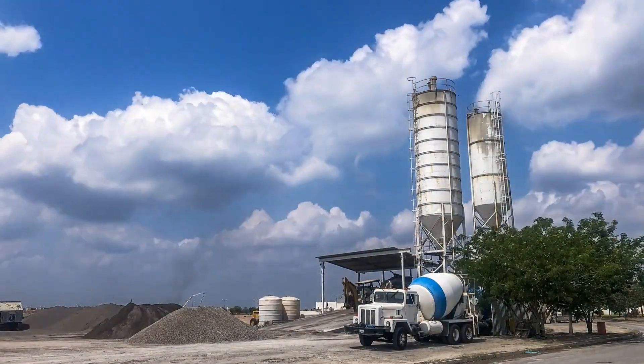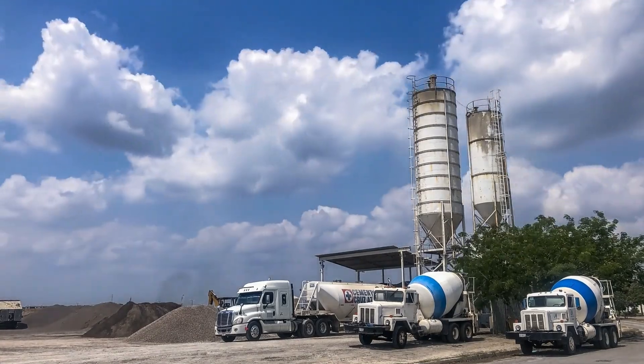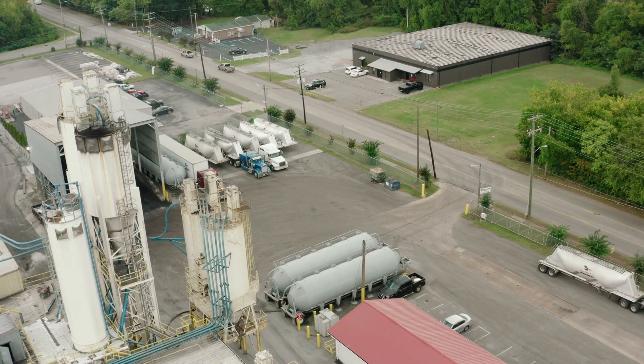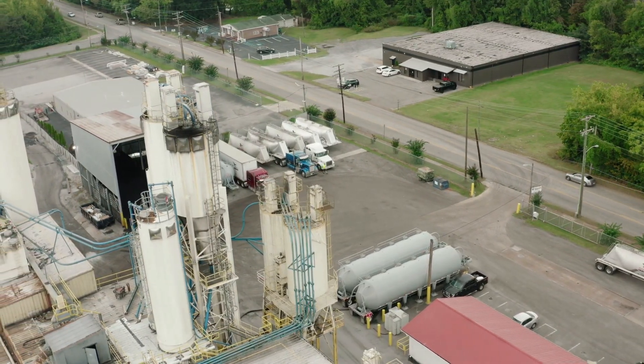Concrete doesn't start its life inside the truck. It begins at a batching plant, where ingredients are measured and loaded — either as a wet mix, or in some cases a dry mix that combines inside the truck.